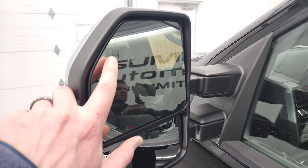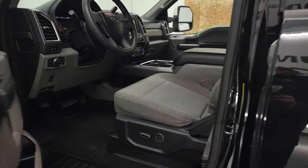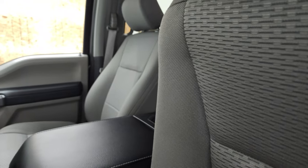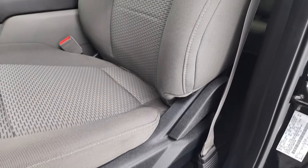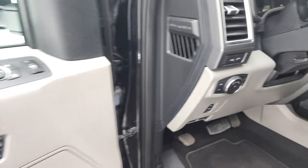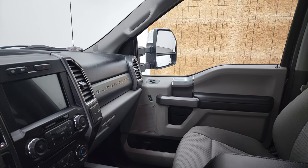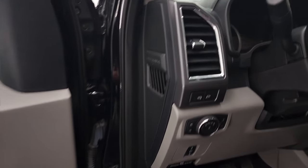It has the heated telescopic tow mirrors with the built-in directional signals. They telescope out and in and they power fold in and power telescope out — I'll show you that in just a second. Inside, the XLT package gives you the gray cloth interior. There are no rips or tears on the seats. I always like showing both sides so that you know both sides are working properly, and then they do telescope out and in. We'll hop inside to check out the miles, radio, and everything the truck has to offer on the interior.